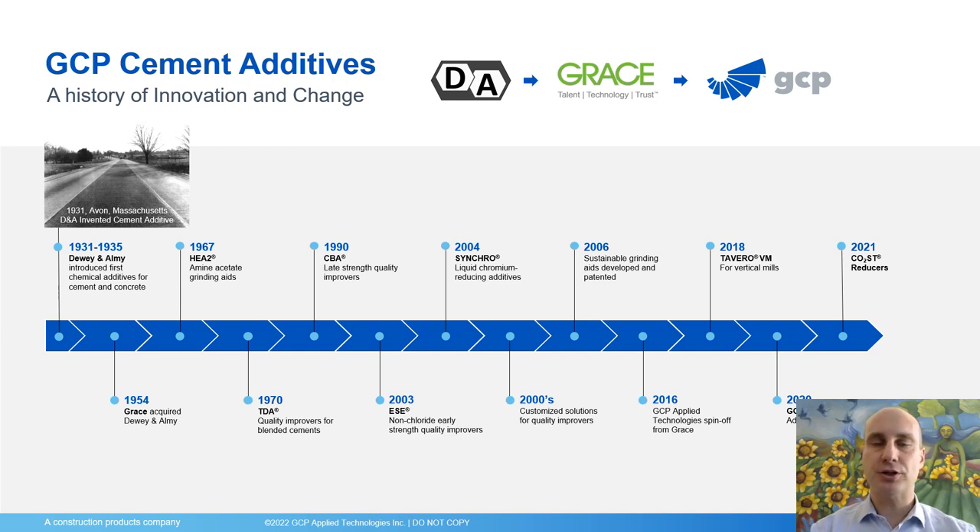Since the introduction of the very first additives for cement and concrete in the 1930s, several new technologies were introduced, and I'm proud to say the majority of them by GRACE and GCP. Starting in the 1960s and 70s with the ECHU high-efficiency grinding aids and the TDA quality improvers, just about when the oil crisis and the increasing energy cost were pulling demand for them.